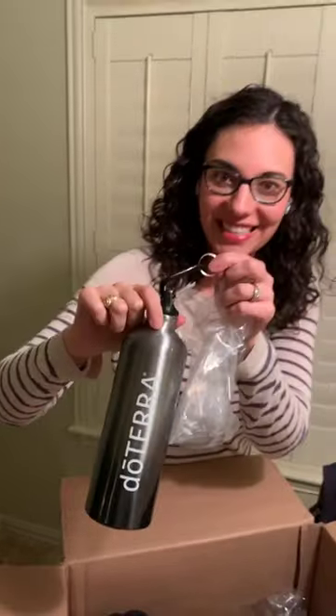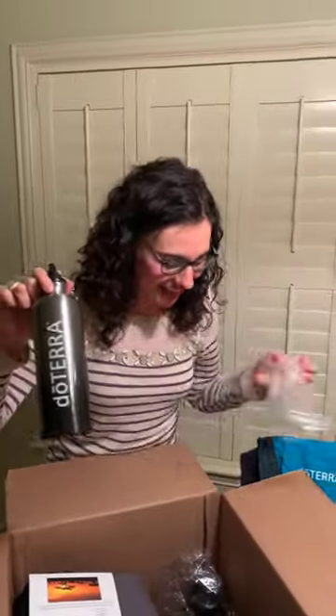Water bottle — I like that this has a clip. Stay hydrated when you travel internationally. Kenya's going to be about a 30-hour travel day.